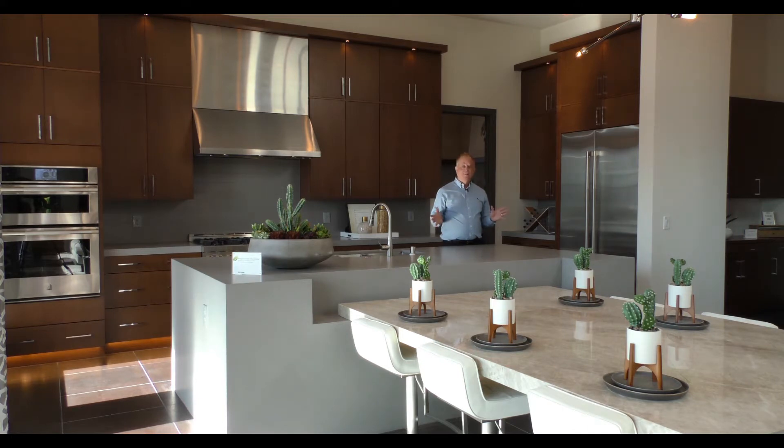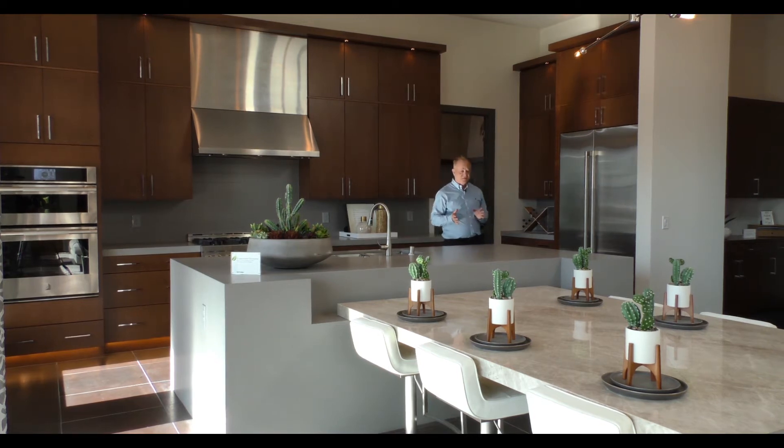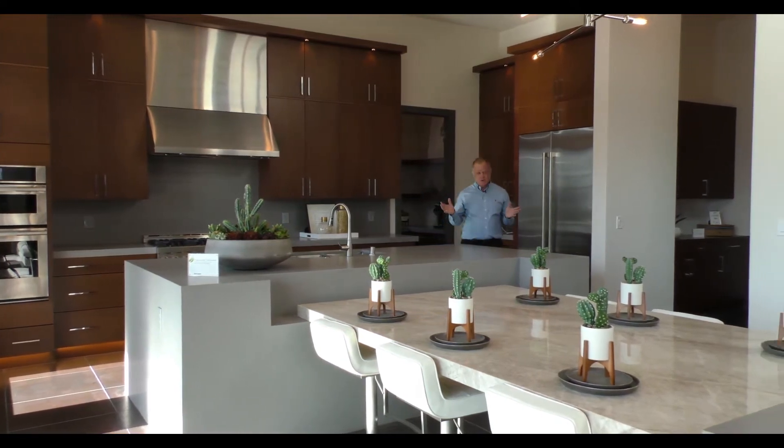This is a two-story home. Mesa Ridge has four collections — two two-story home collections and two single-story home collections. Today we're in the Viewpoint collection and this is the Keystone model. Keystone is built by a luxury, semi-custom builder, and as you can see, this is a heavily upgraded home.